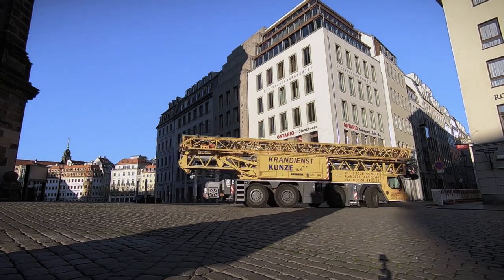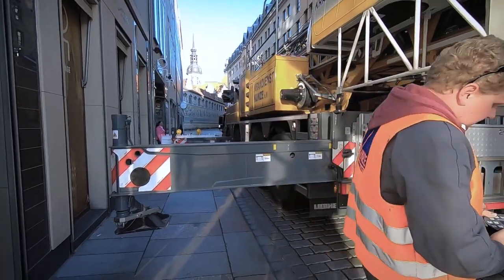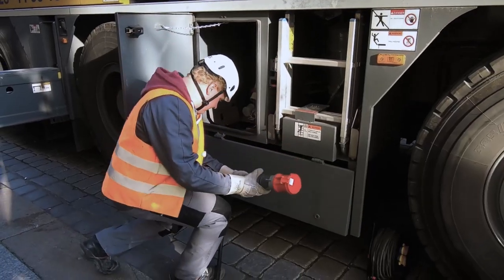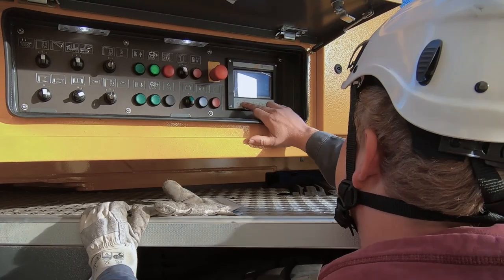Kandienst Kunze sent its Liebherr MK88 Plus mobile construction crane to the old town to replace glass elements in a shopping arcade. Hardly had the hydraulic outriggers been extended when something extremely unusual happened — complete silence.